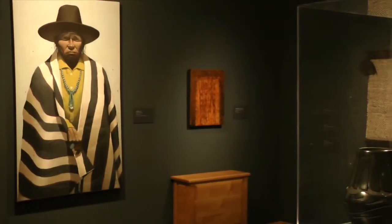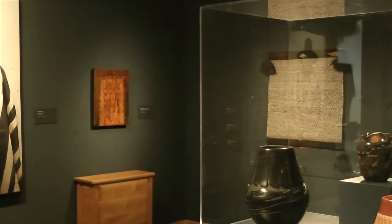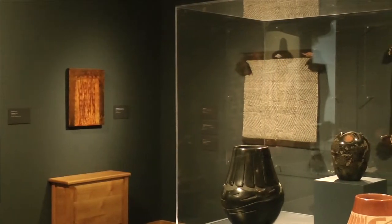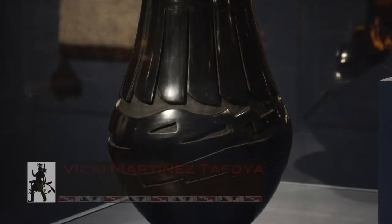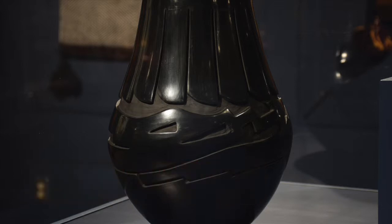A large carved black bear vase by Vicky Martinez-Tafoya of Santa Clara Pueblo is another example of carved pottery, where as the clay is being constructed and shaped, the design is laid out and then carved when the clay is at a leather-hard stage. Then it is allowed to dry, sanded again, slipped, polished, and fired.